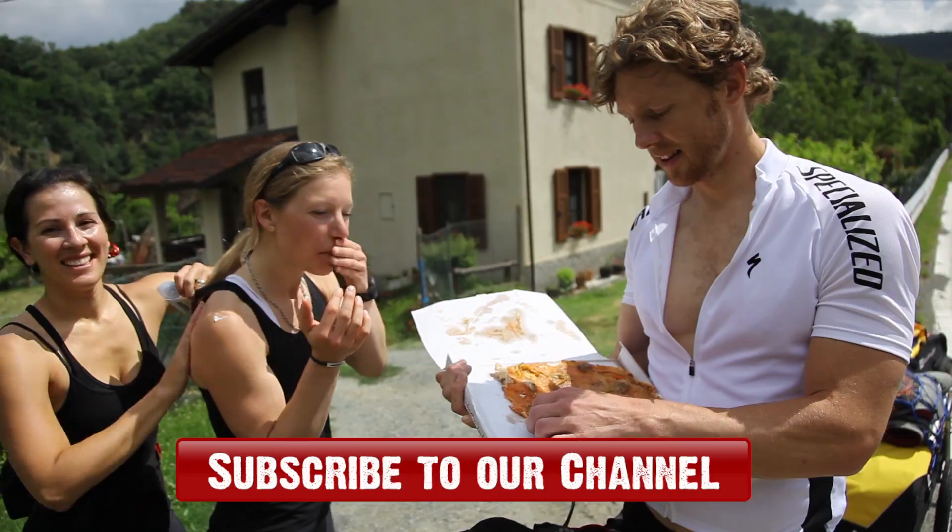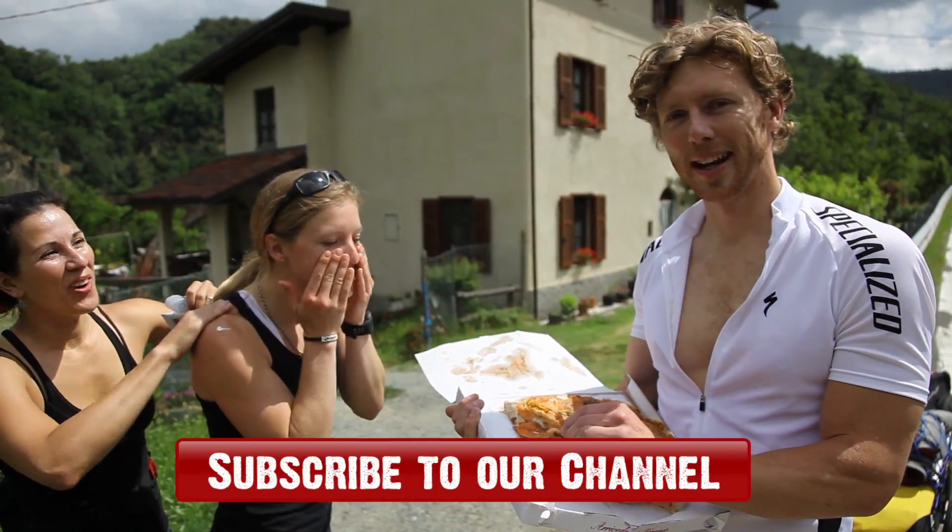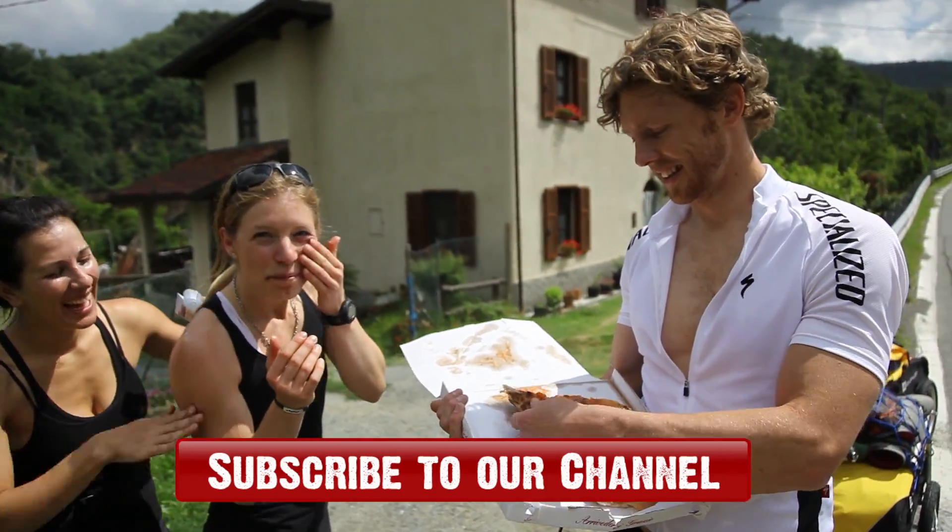Stopped in Italy and eating leftover pizzas from last night — pizzas and sunscreen.